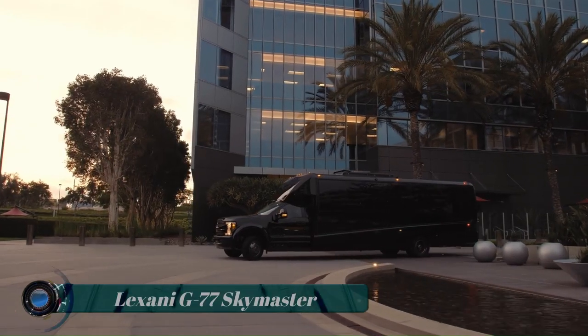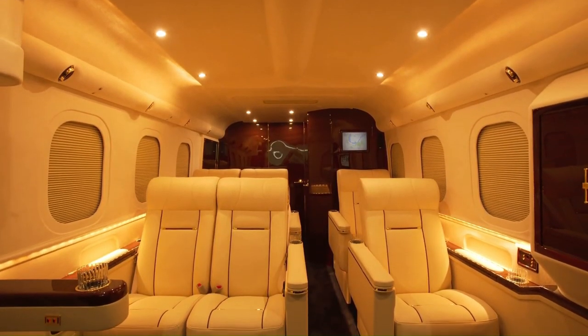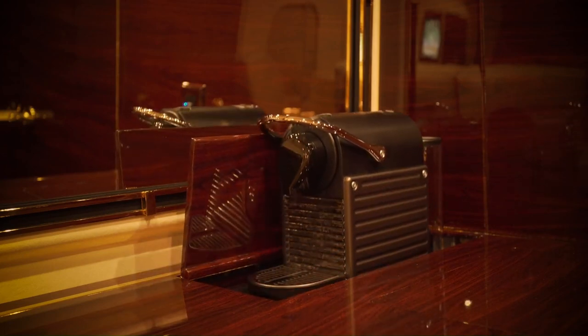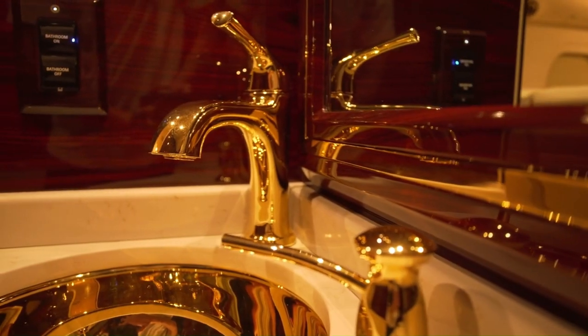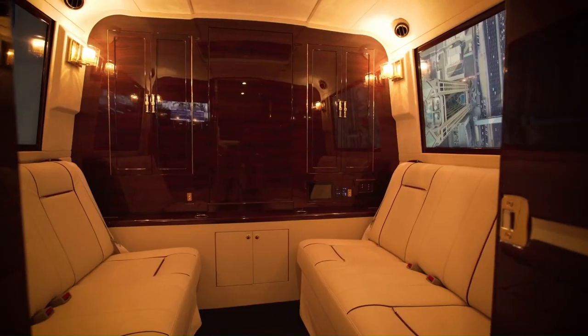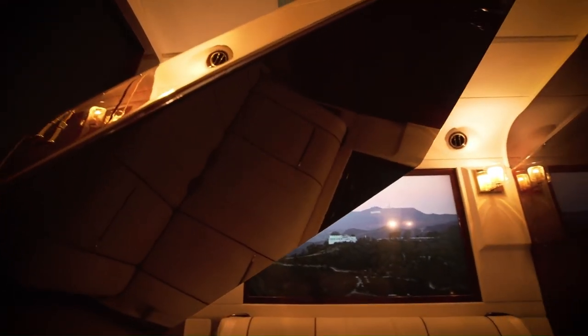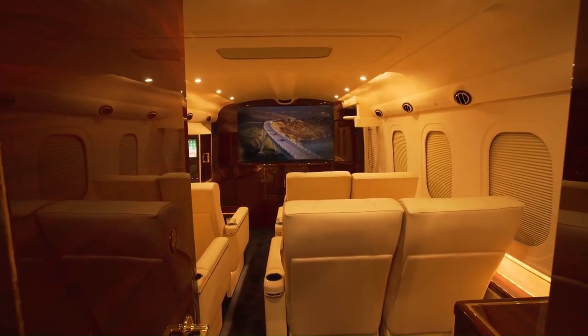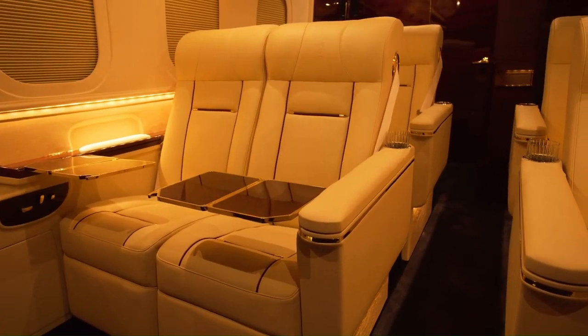Lexany G77 Skymaster. The G77 Skymaster raises the bar for luxury transporters. Built on the Ford F550 chassis, the G77 Skymaster has elevated the executive vehicle game by providing unmatched comfort, productivity, and style. This executive vehicle has everything you need for productive business or perfect relaxation, with air conditioning and ample seating as expected.